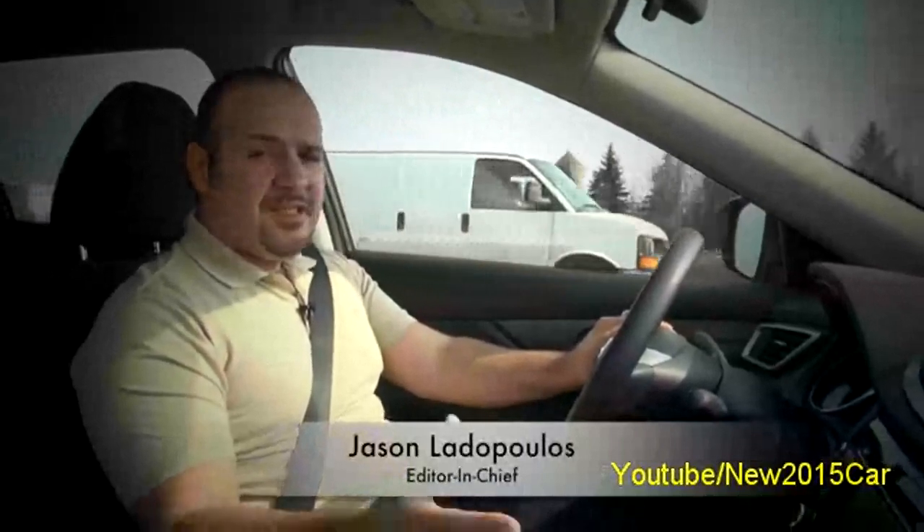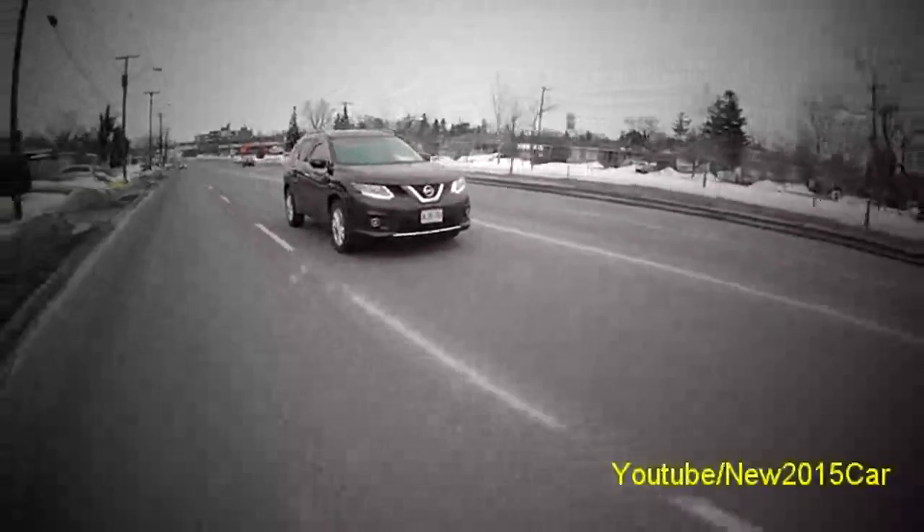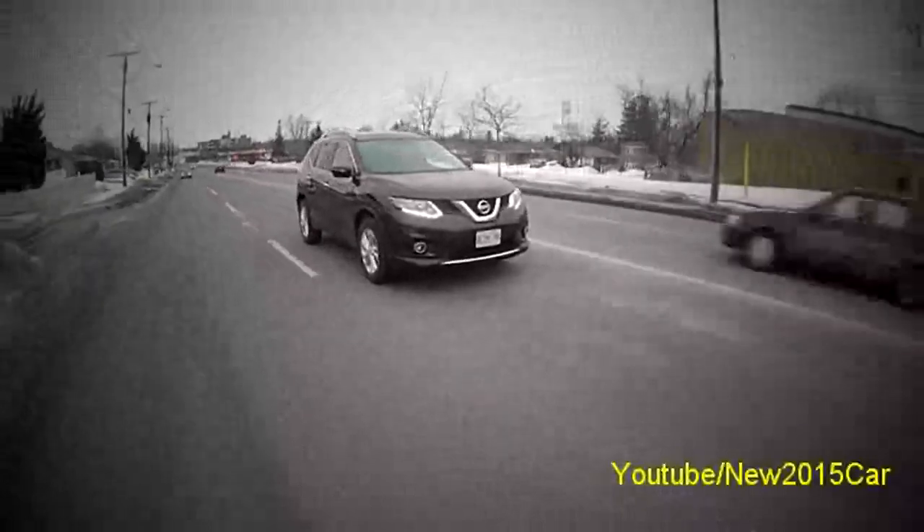The Japanese and the Aussies call it the Duelist, in Europe it's known as the Qashqai, and in North America we call it the Rogue. All new for 2014, the Rogue looks prettier, better made, and comes fully loaded with technology.